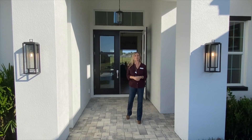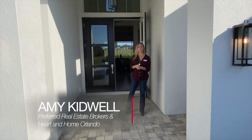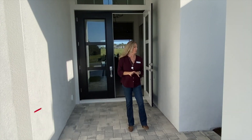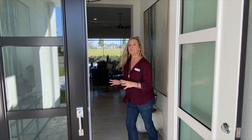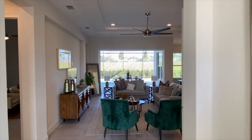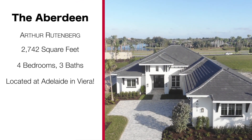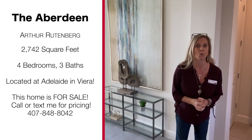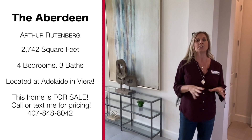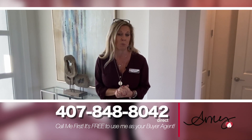Hi, everybody! It's Amy with Heart & Home Orlando, and today we're taking a look at another beautiful Arthur Ruttenberg home. We are out here in Melbourne, Florida, at a lovely community called Adelaide in Vieira. This is a beautiful gated community in Melbourne. 2,742 square feet, four bedrooms, and a beautiful pool area. This is a beautiful model home.